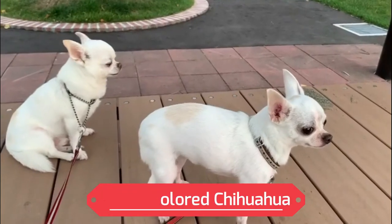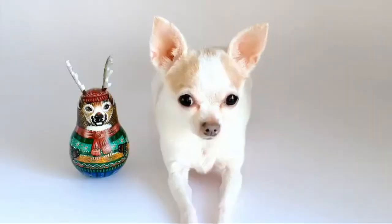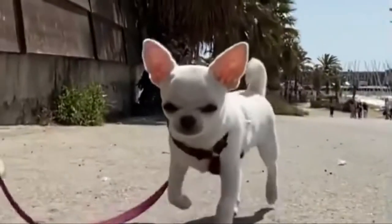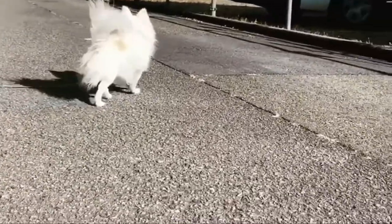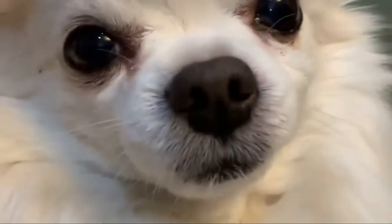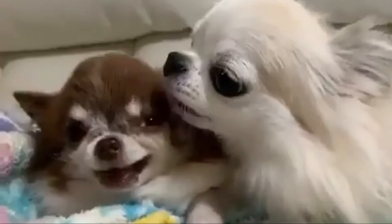Number 6: White Colored Chihuahua. White-colored long-haired Chihuahua is extremely rare. Albino Chihuahuas are not the same as white Chihuahuas, yet both are caused by a lack of pigmentation. The white Chihuahua lacks melanocytes, which give the coat its color, but they do have quite enough eumelanin to have black eyes, noses, and paws. It's possible that they have a pink nose.